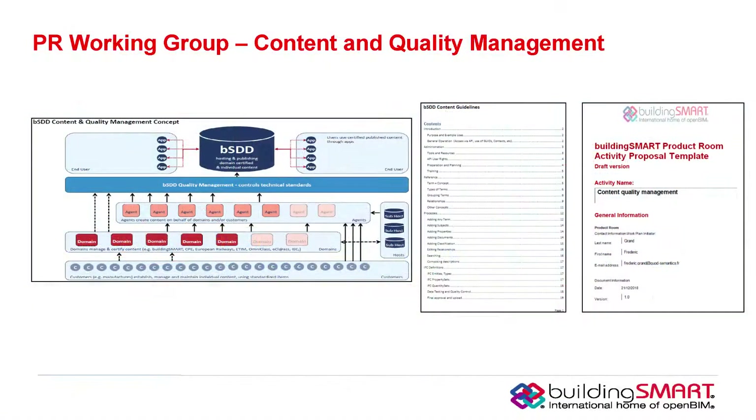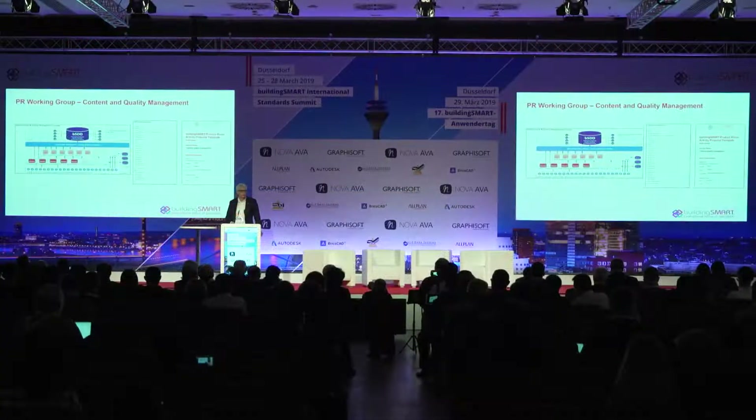We have a working group on content and quality management, which is important for ensuring information has an appropriate level of content and quality. It's part of our business model for the Building Smart Data Dictionary, and the Product Room supports that process by developing guidelines. We've started a scope document for that group, we have a leader — Frederick Grand — and we had a lot of expression of interest in the session here at the summit.